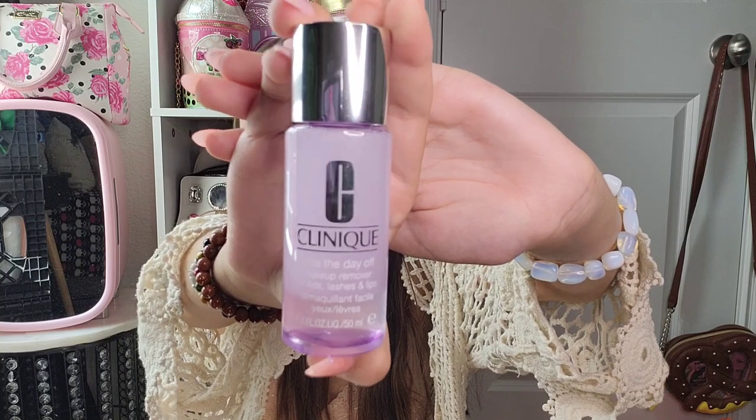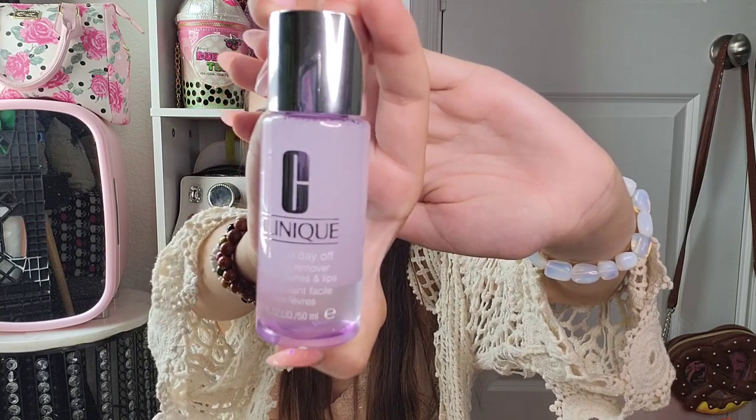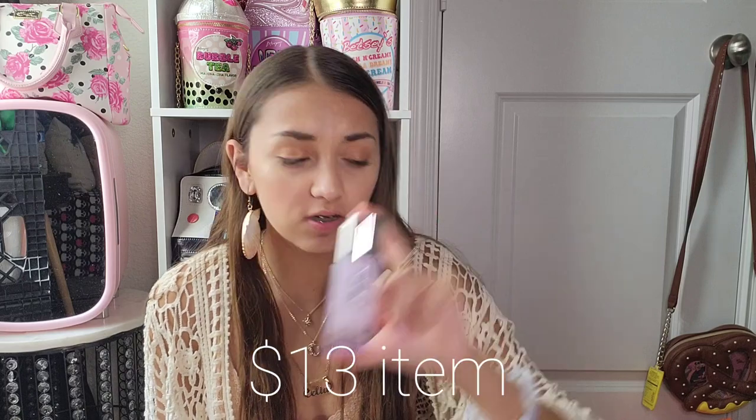I have very sensitive skin — I get breakouts and little white spots on my face. This was $13, and with tax it'll be $14. I can't really give a review on it yet because I haven't tried it — I'll be trying it in Europe, so hopefully it really works.